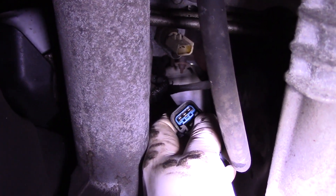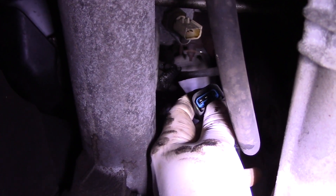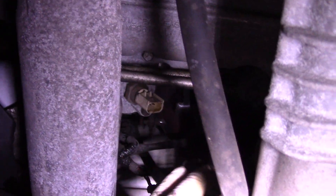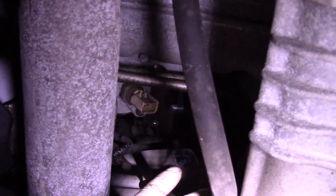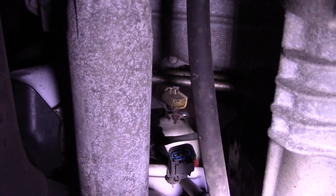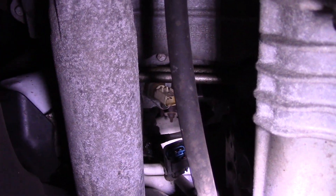We're going to get in here now and check to make sure we have our power and our ground, and then we're going to replace the switch. I can already tell you the switch is no good because it's leaking oil from inside the switch. When you have oil coming out of a switch like that, that switch is no good. I'm pretty confident we're going to have a bad switch, but we're going to test it just to make sure. We'll take this out with a socket and replace it.